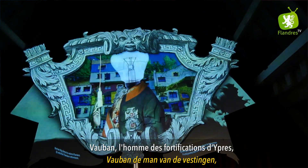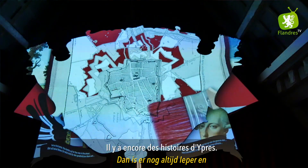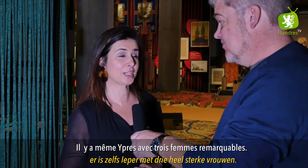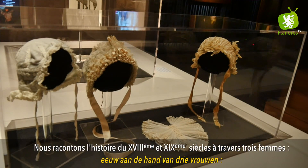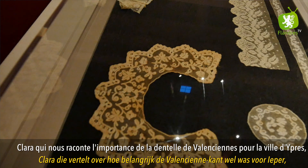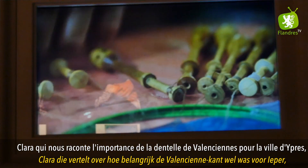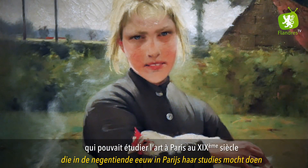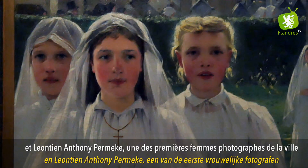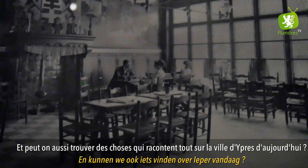Na Vauban is er nog altijd Ypres, met drie heel sterke vrouwen. We vertellen het verhaal van de achttiende en negentiende eeuw aan de hand van drie vrouwen: Clara, die vertelt over hoe belangrijk de Valenciennes kant was voor Ypres; Louise De Hem, een van de eerste vrouwelijke kunstenaresses die in de negentiende eeuw in Parijs haar studies mocht doen; en Léontine Antony Permeke, een van de eerste vrouwelijke fotografen die wij in Ypres kenden.